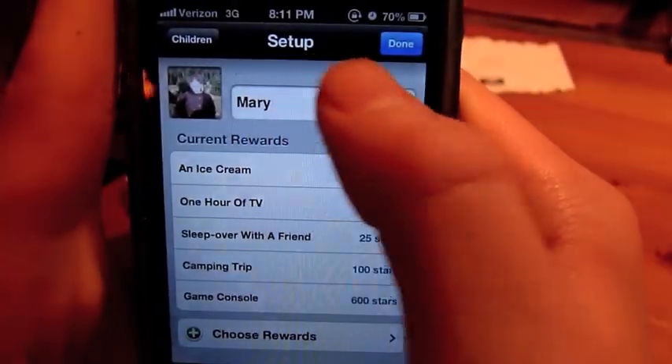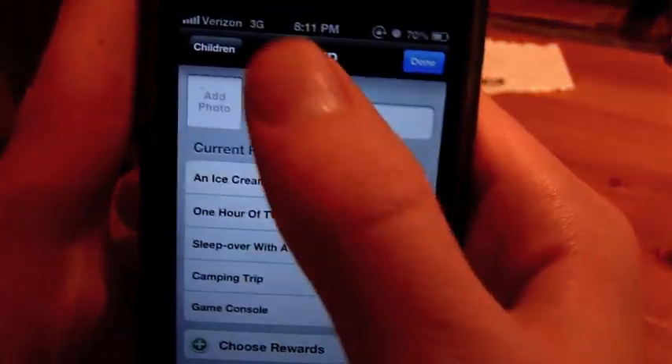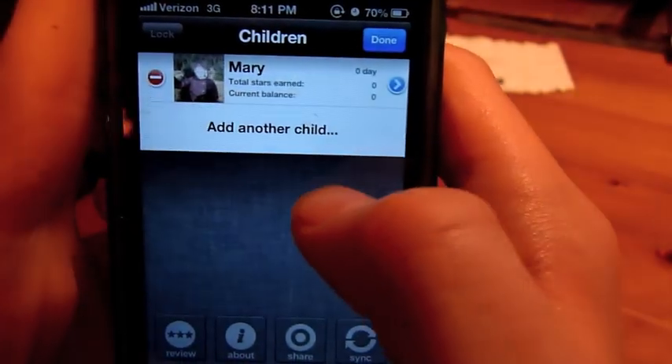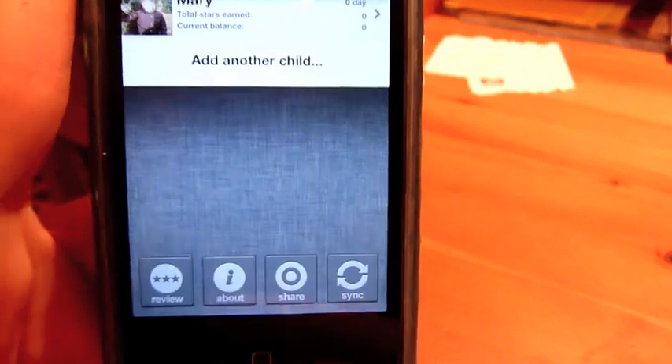So let's go back and click done. And you can add another child the same way — I'm just going to leave it with one for now. Down here are basically just some other tools.